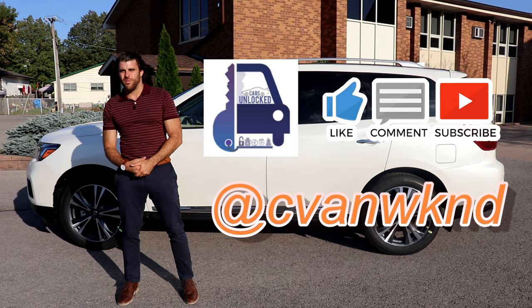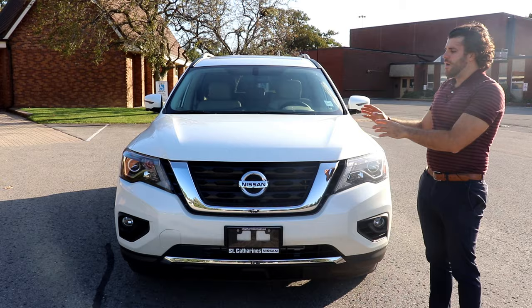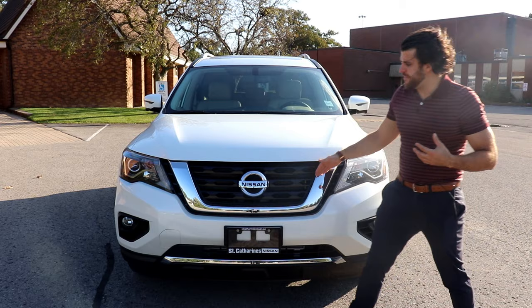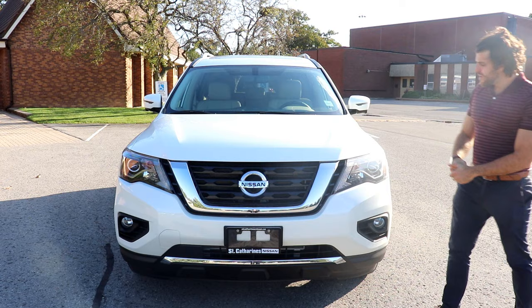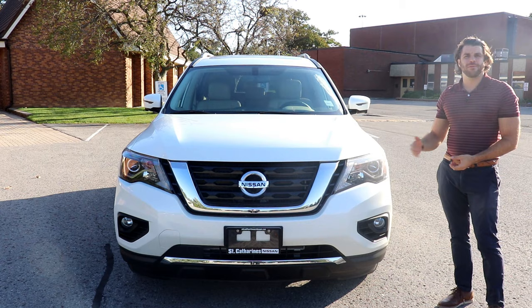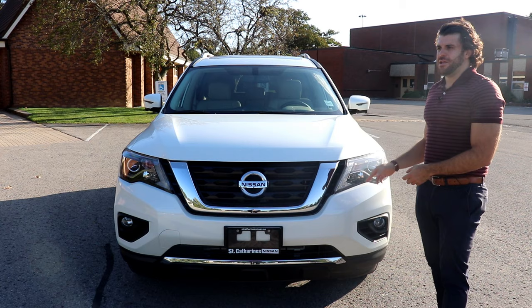Let's get started with the front. On the front of the Pathfinder, this one comes with Nissan's signature V-motion grille in chrome. It really pops, especially with this exterior pearl white — keep in mind that's an upgraded three-coat paint. The headlights are Nissan's LED low beam high-projection headlights, giving really good visibility, and there are fog lights down below as well.